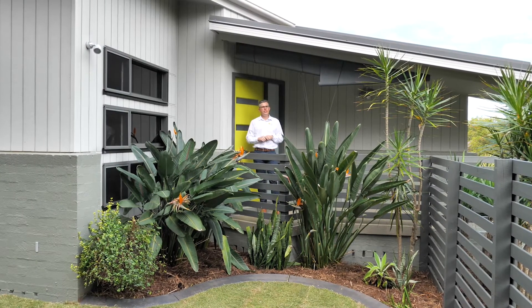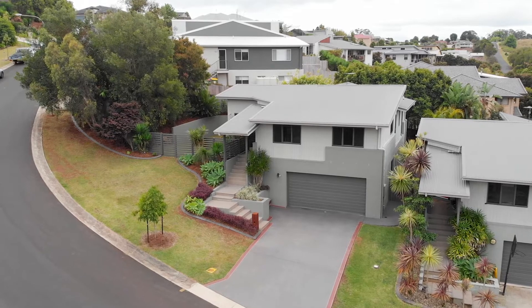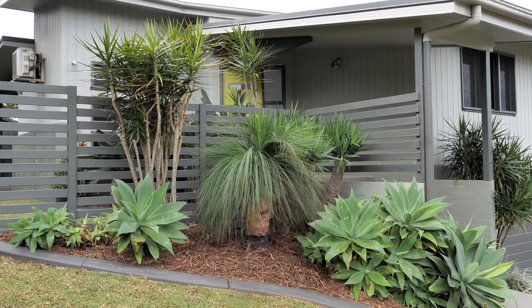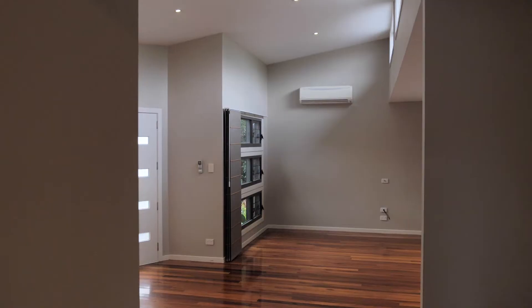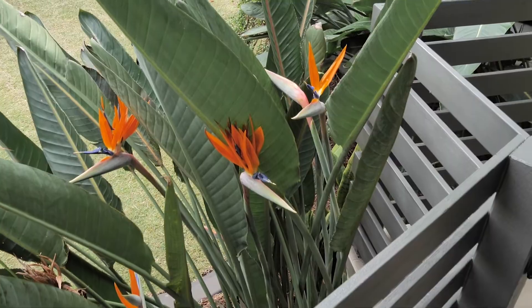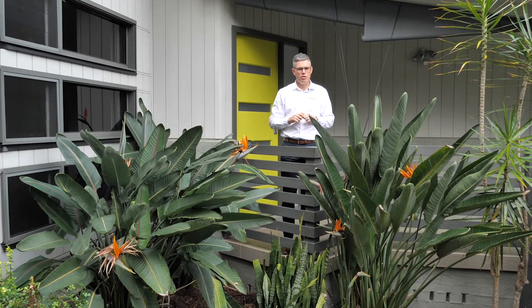Well today I don't really know where to start. Architect design, textures, angles, corners, gardens, timber floors, vaulted ceiling, high windows — mind boggles. Come on in, let's have a look through. This one will blow your mind.